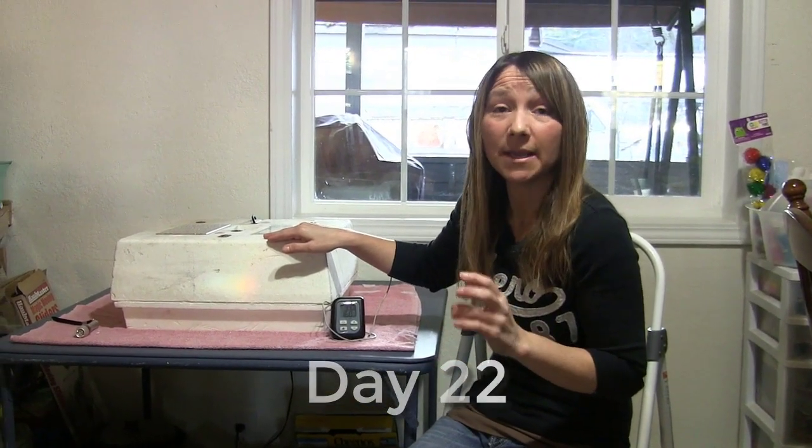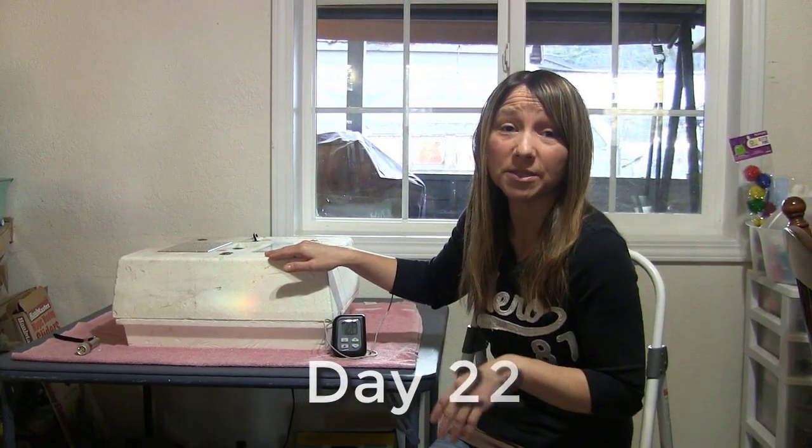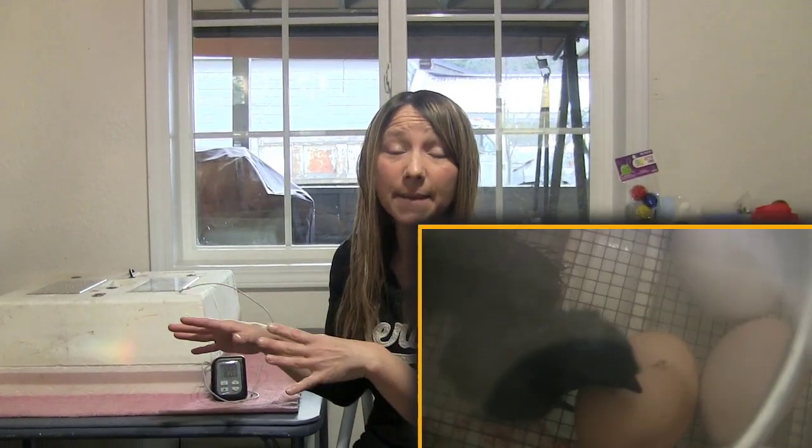For the ones that have just recently hatched, you want to leave them in your incubator for up to 24 hours. That will ensure that they are completely dried, can get their footing under them, and learn how to walk a little bit before going out into the brooder.